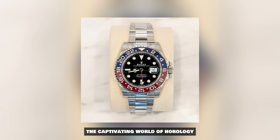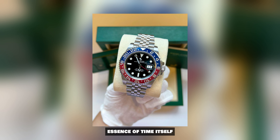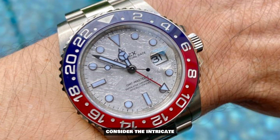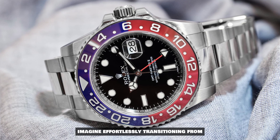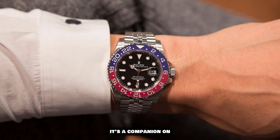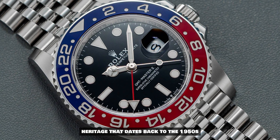As we immerse ourselves in the captivating world of horology, the Rolex GMT Master II Pepsi emerges as a crown jewel — not just in the realm of luxury watches, but in the very essence of time itself. Its legacy is not merely etched in metal and gemstones, but intertwined with stories that transcend generations. Consider the intricate dance of its dual time zone functionality, a horological symphony that resonates with globetrotters and jetsetters alike. Imagine effortlessly transitioning from the bustling streets of Paris to the serene beaches of Bali with just a glance at your wrist. This is more than a watch — it's a companion on your journey through the tapestry of time zones. And then there's the design: a visual masterpiece that transcends trends and fads, anchored in a heritage that dates back to the 1950s.